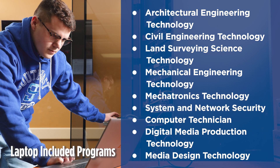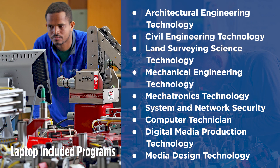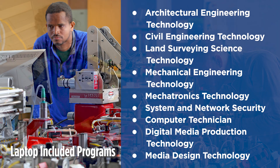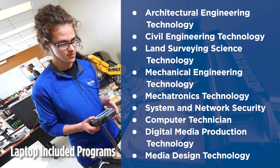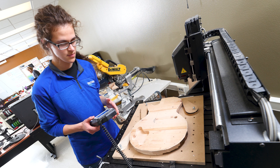These programs use software that requires specific hardware. For example, our media programs utilize the Adobe Suite. If you are in a laptop-included program, a computer will be reserved for you and the cost will be added to your bill. You will receive your laptop at jumpstart orientation.